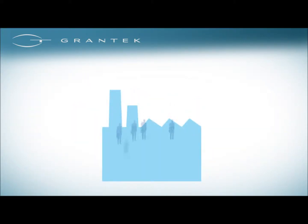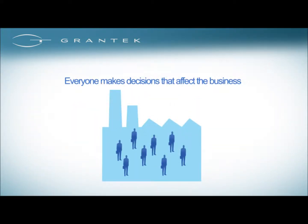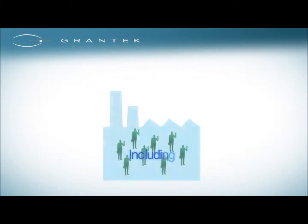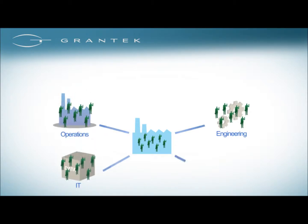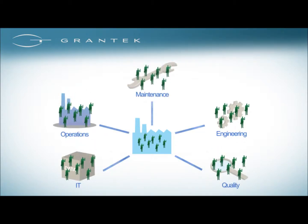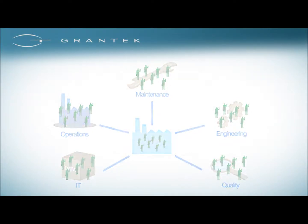Grantech knows everyone makes decisions that affect the business, including engineering, operations, IT, quality, and maintenance. Grantech's completely integrated business solution is easy to use and infinitely scalable. Grantech makes it easy to collaborate with all facets of the business — it's easy to use, so more people use it.